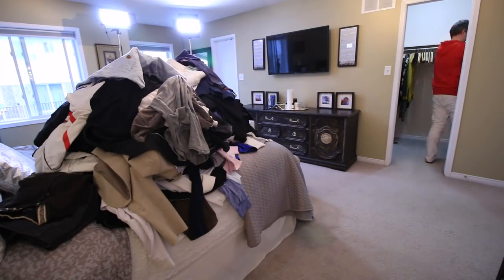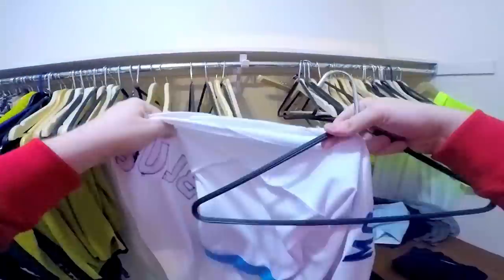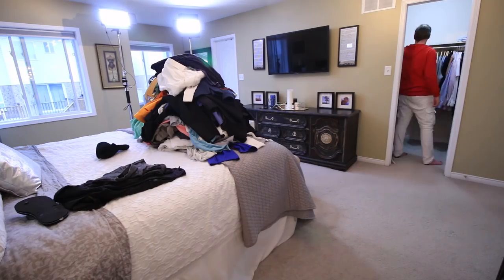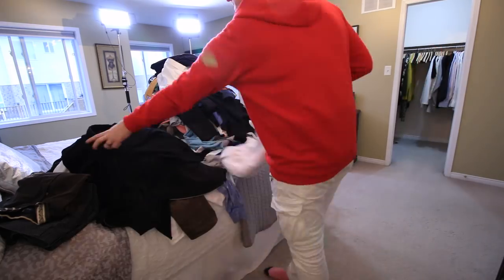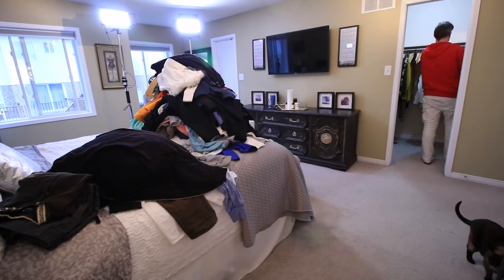Before we go any further, I need to free up some space on the bed, so I'm going to put all the clothes that are staying back into the closet and hang everything up nice and neatly. It was at this point that Molly decided to roll on out, so let me take this opportunity to thank Molly for all of her hard work and help this afternoon.